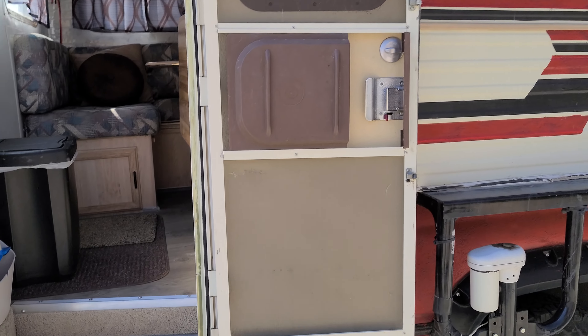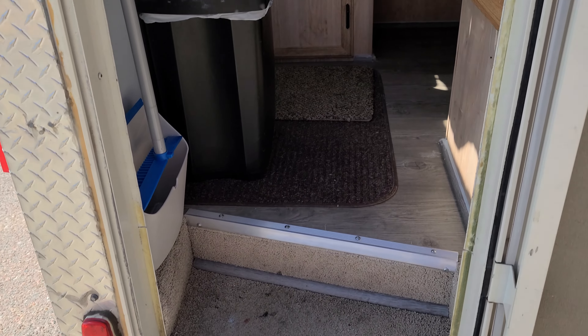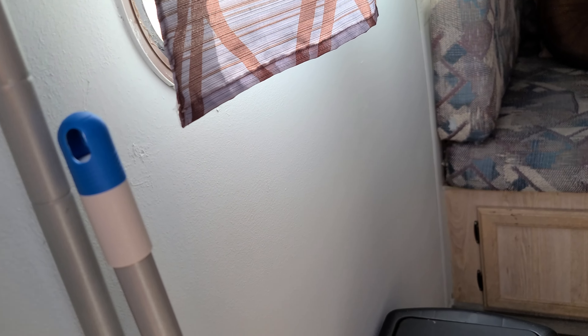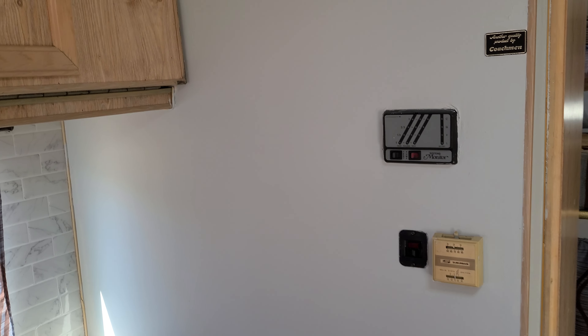Original door. And then I just added these stairs — the old ones tore off, and these are a scissor lift sort of system. Works great. And then just repainted the interior walls — it was wallpapered. I painted it sort of a soft gray-blue color. My lovely wife helped me pick it out.